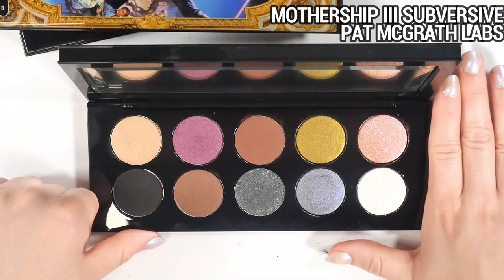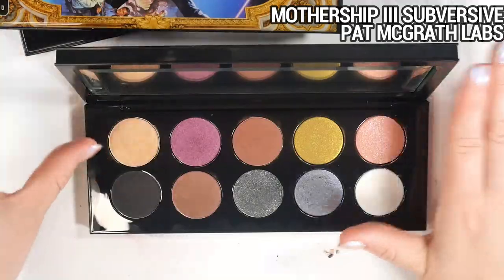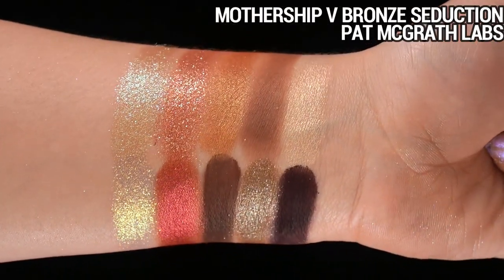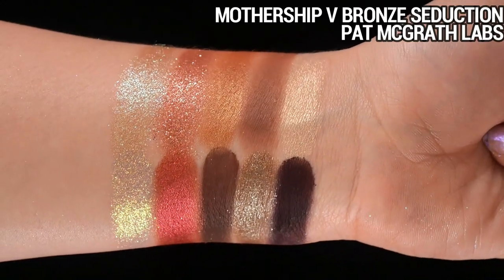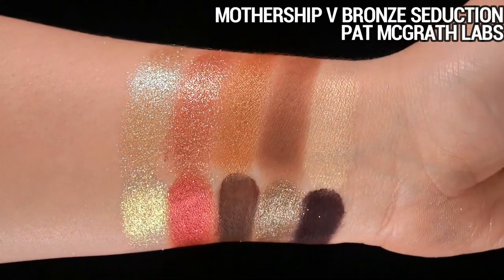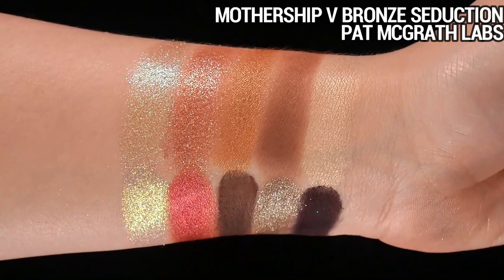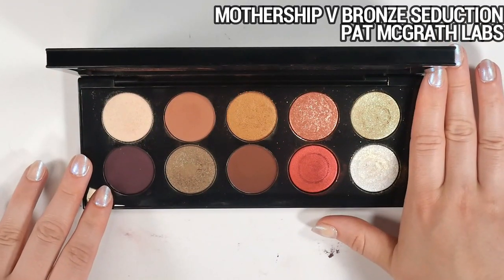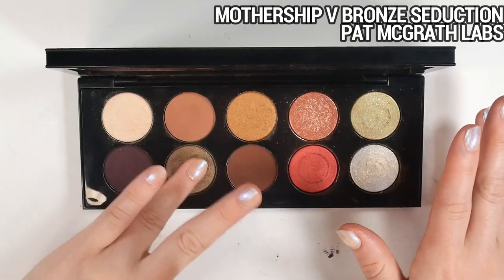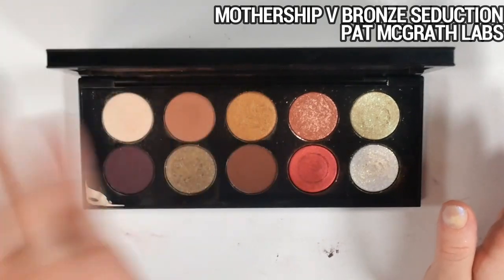Mothership Five Bronze Seduction is as of right now my favorite mothership — though it may quickly be dethroned by Mothership Three. I think it has the best and most cohesive color story for my personal preferences: every shade has a place and purpose. I love the plummy shade and the sparkly taupey shade. There's a hard pan situation but I've never had any issue picking it up with a finger or brush. I reach for the copper vague shade and the sparkly gold shade all the time — just to add a little extra twinkle to a look.